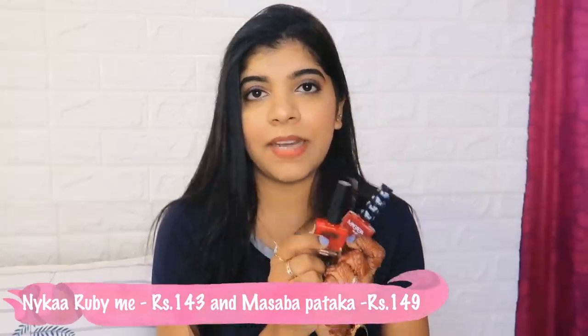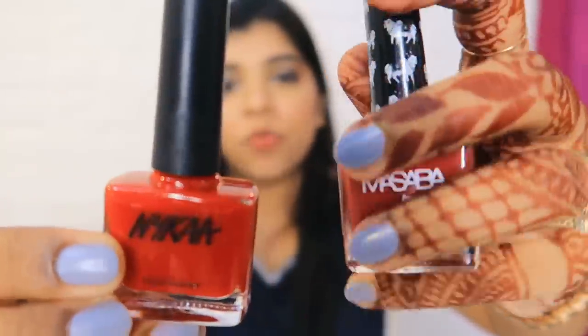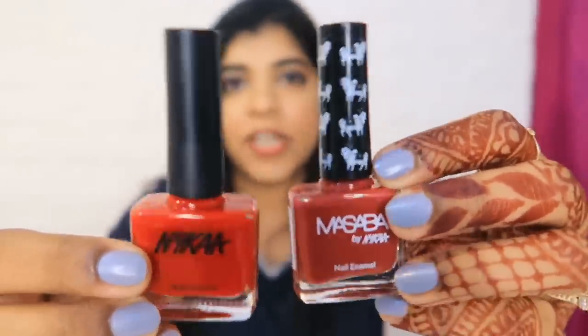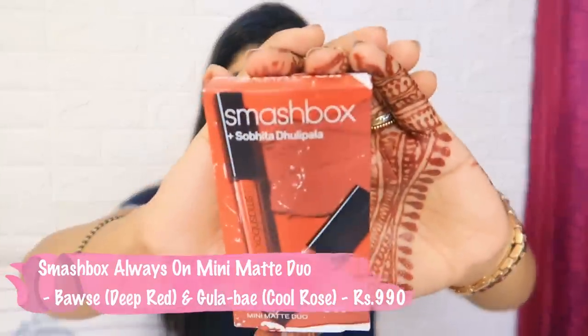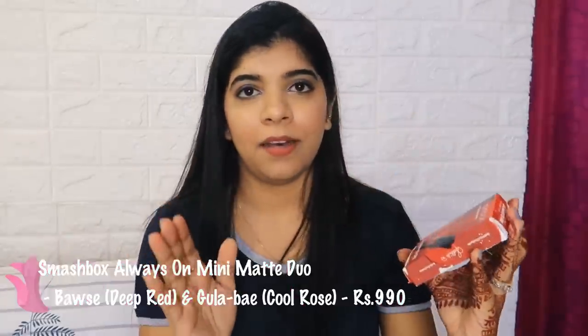I also bought some lipsticks for my mom since her old ones were expired. I got two: one is by Nykaa in shade 273, and one is by Masaba. Both shades are very pretty - one is called Nimbu Pani Patakha and the other is Ruby Mii. My mom and I both love these shades.